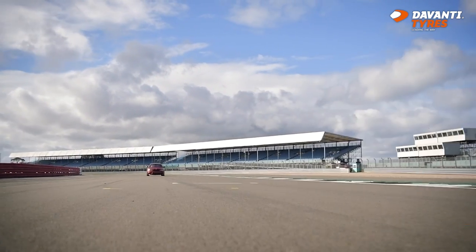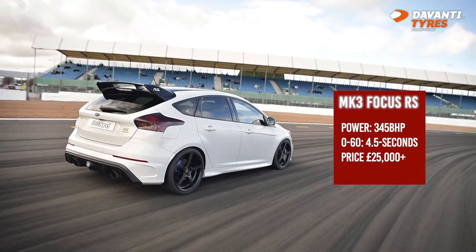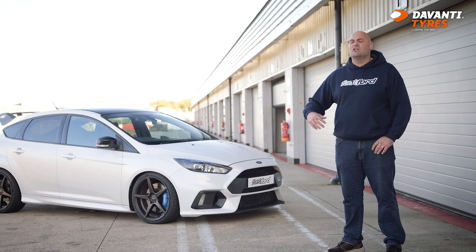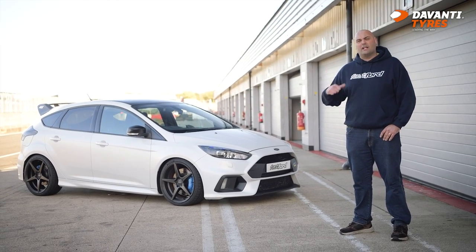On top of all that, it's still actually a really practical car. When the Mark III came out, people moaned about it having five doors rather than three, but actually that makes it a really practical car — you can still use it for family stuff, then take it to shows, events, track days, do what you want. It's basically the complete package. But don't take my word for it — let's find out from the guy who owns it.